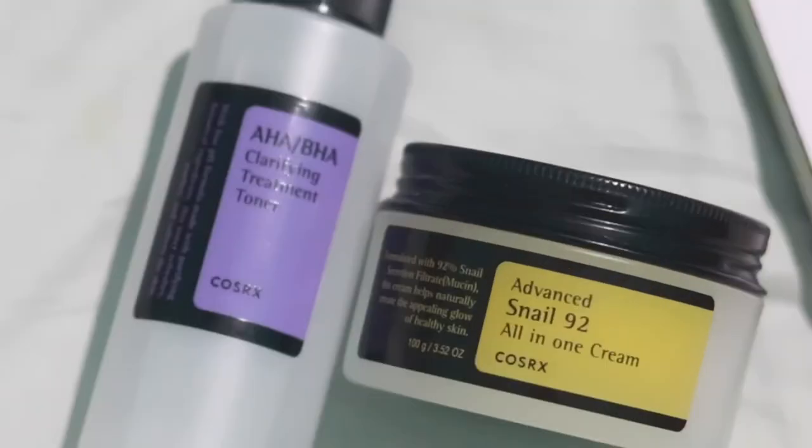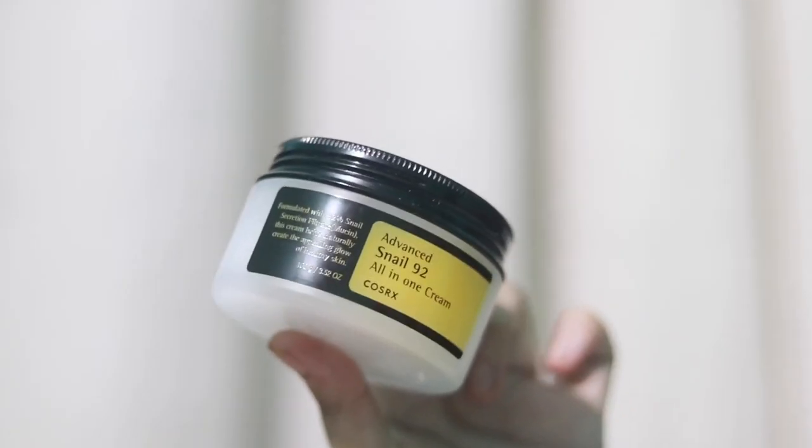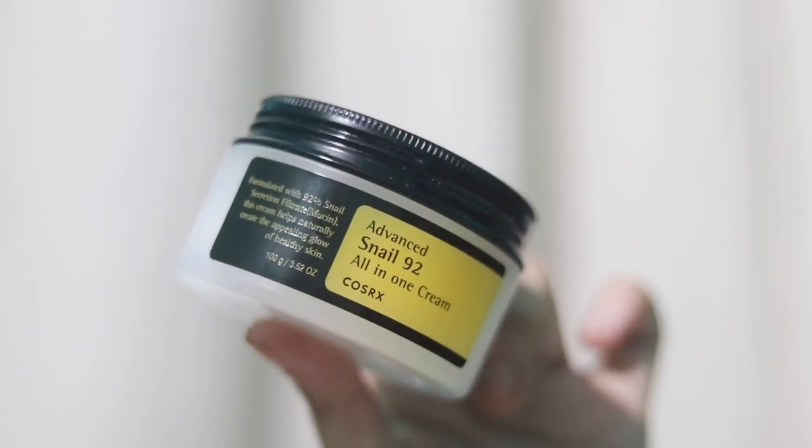Welcome to my channel. Today I'm going to review the COSRX Snail Mucin Cream and their AHA/BHA toner. Starting with the cream — it is their Advanced Snail 92% All-in-One Cream, which has 92% snail mucin. Snail mucin is rich in antioxidants and has anti-aging properties.